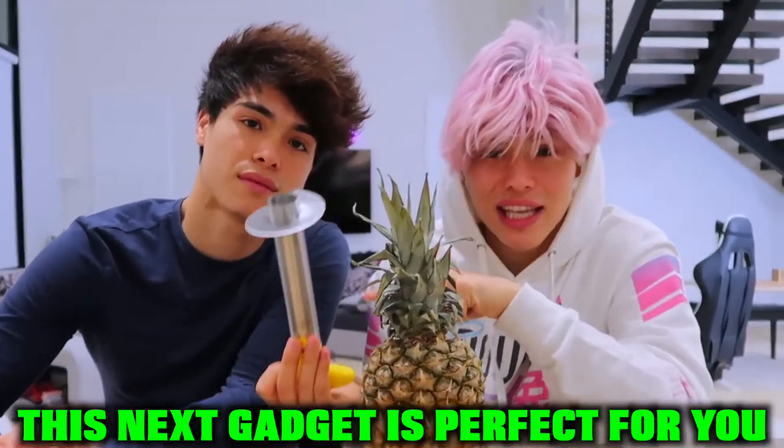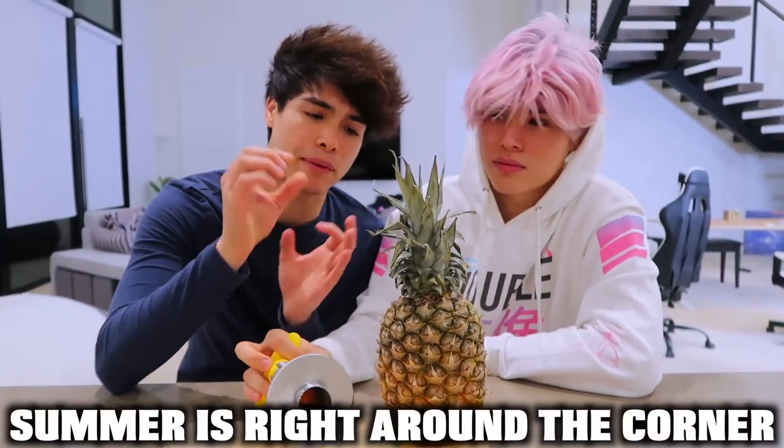So if you like pineapples, this next gadget is perfect for you. This gadget right here is a pineapple remover, and it's perfect because summer is right around the corner. It's January. Well hey, we're trying to get that summer body, Alex, so we gotta stop filming and start working out, right?